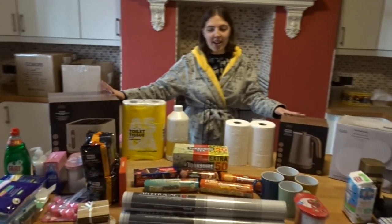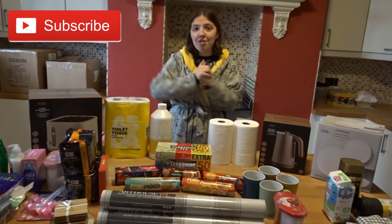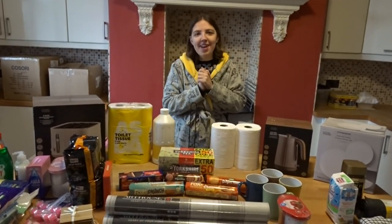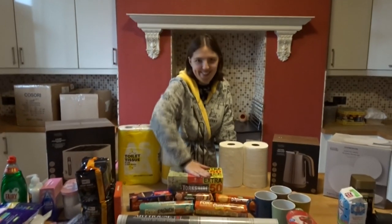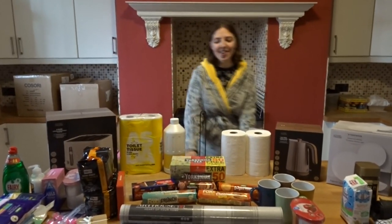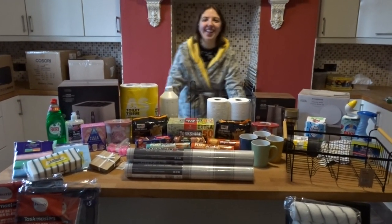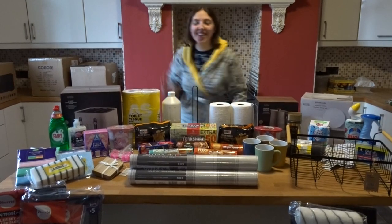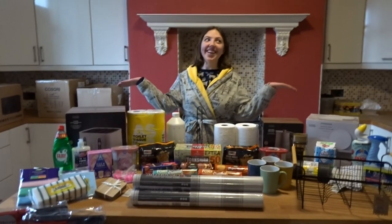That's the whole haul — we hope you enjoyed it! We're going to be unpacking these into the kitchen now and doing a video of that, so make sure you subscribe. If you enjoyed, give a thumbs up and comment below what your favorite item is. Mine is definitely the toaster, and Deck's favorite is the Yorkshire tea.